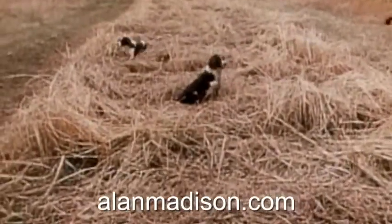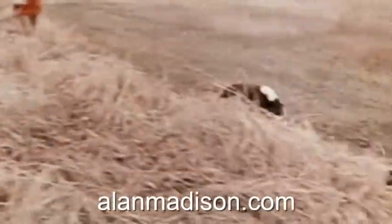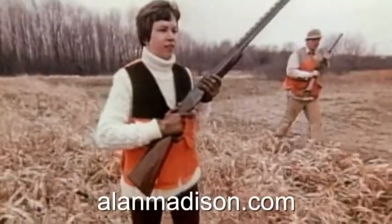The mark of top-notch hunting dogs is that they work a lot of ground, but always within range of the hunters, who should be walking abreast of one another on either side of the patch of cover. And when hunting behind springers, it's important to keep a sharp eye on the dogs every step of the way.